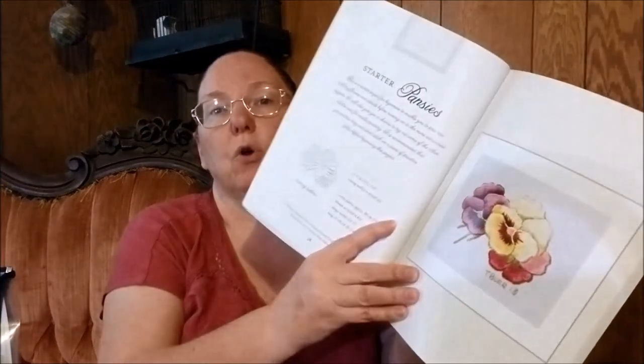They are tiny. This one is one and a quarter by two inches — it's starter pansies. The patterns are designed using DMC and Anchor, so the threads are accessible.